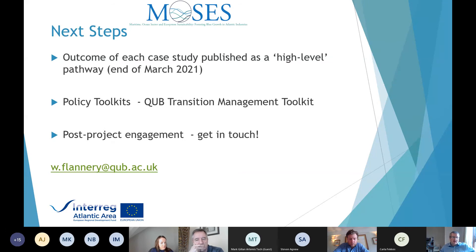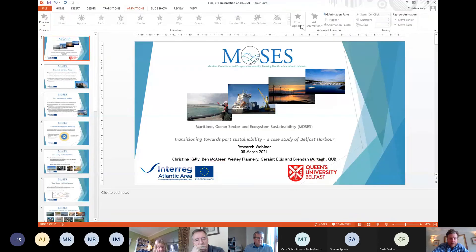Thank you very much, Wes — that's fantastic. We'll move straight on to Christina now if you're happy to share your slides.